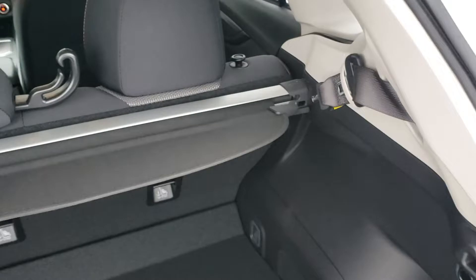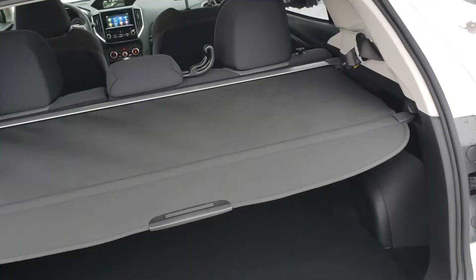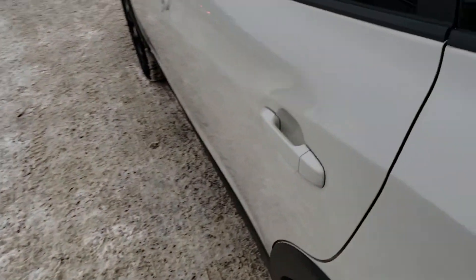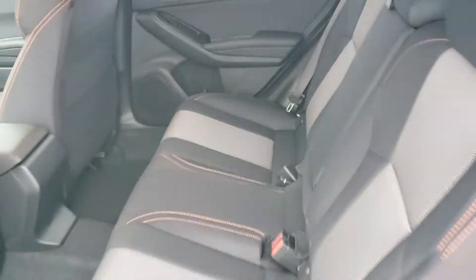In the back, there's a deceptively large amount of storage space in the Crosstrek. The Touring model comes with this nice privacy cover that hides everything from the top of the seat down, keeps things out of sight, out of mind. Easy to remove if you don't need it or like it. If you're carrying passengers, you can fit three people comfortably across in the back of the Crosstrek.